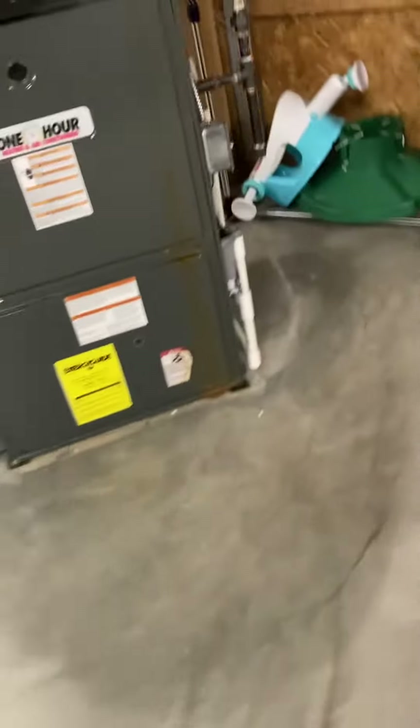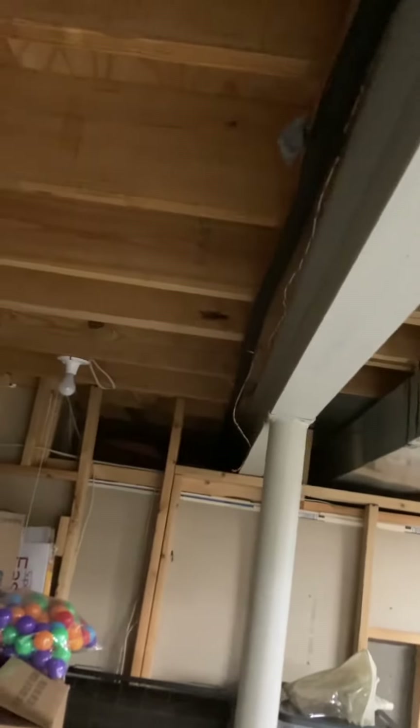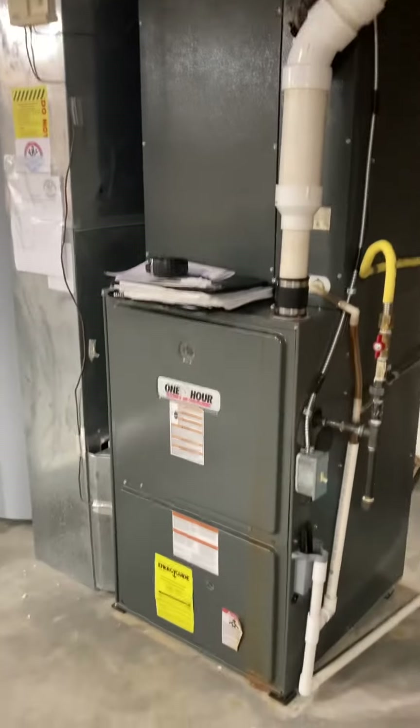You can see the condensation drain — there's a PVC pipe just behind the furnace. A couple of feet behind that you can see the shutoff for the gas, and then the line set is making its way out, following this I-beam to get outside. It's sized right, so we'll be able to reuse that.